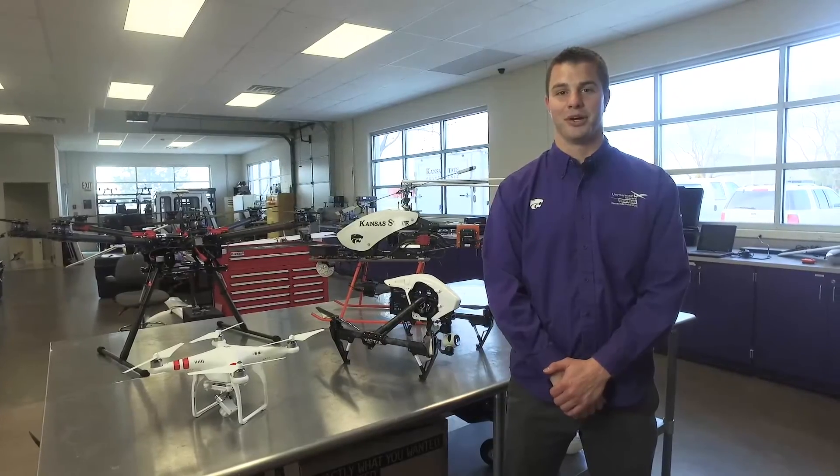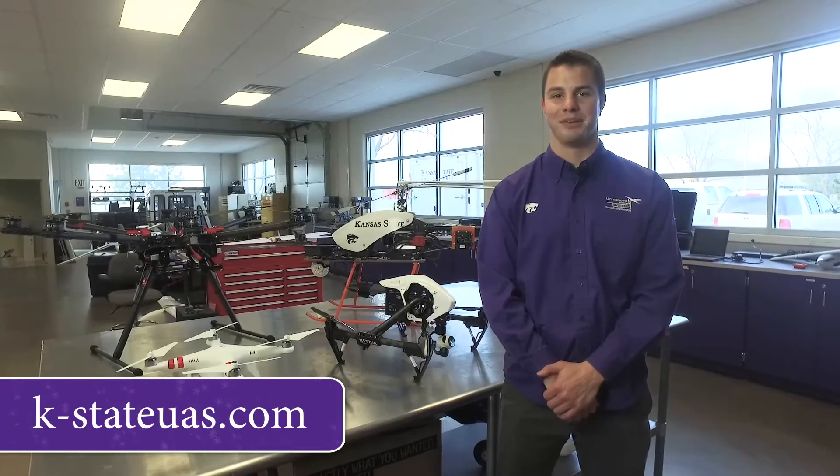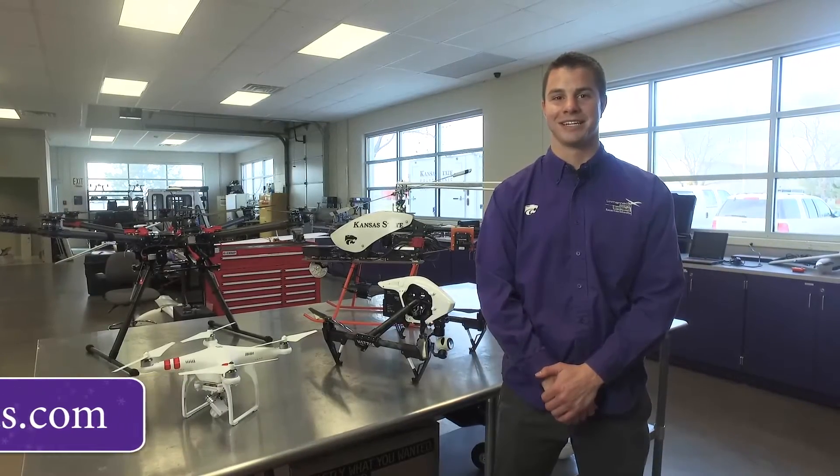To learn more about the UAS program here on Kansas State's Polytechnic campus, visit the website below. From everyone here at K-State Polytechnic, happy flying!